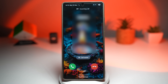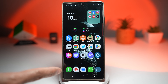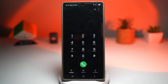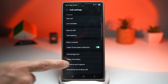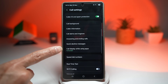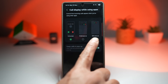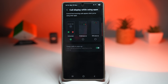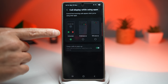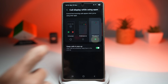Let me show you how to change this on your Samsung Galaxy device. First, open the Phone app, tap on the three dots, then tap on settings. Next, scroll down and find call display while using apps and tap on it. Here you can change all of these options. Currently we're on full screen mode, so when you're in an app and a call comes in, it goes full screen. You can change this to small pop-up or mini pop-up.